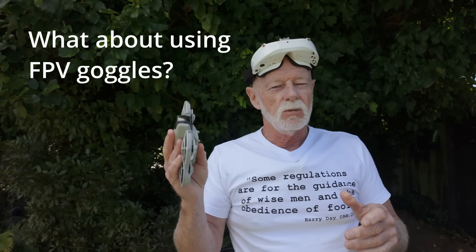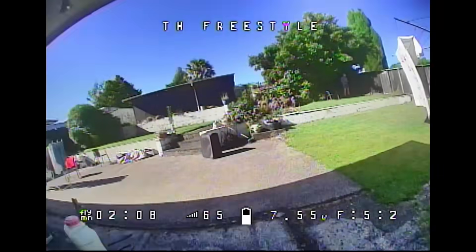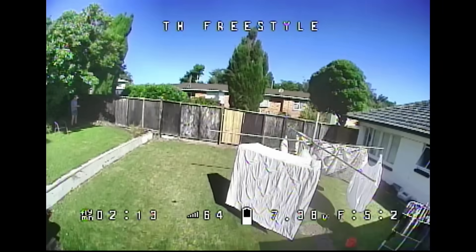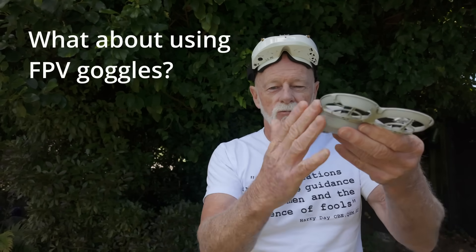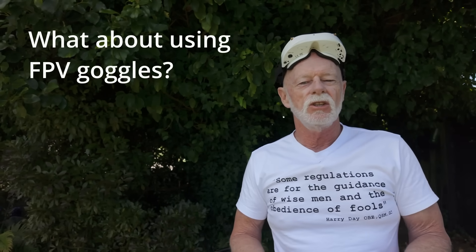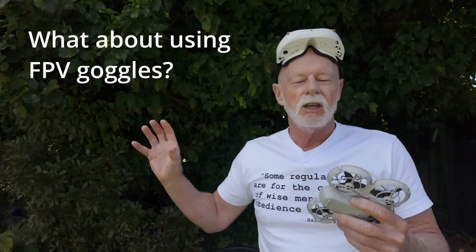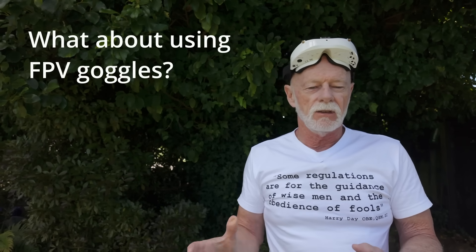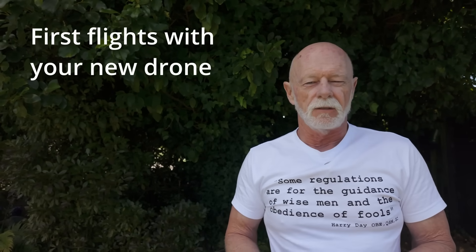This rule is getting a bit dated in my honest opinion — I fly little drones in my backyard with goggles and I'm technically breaking the regulation because I don't have someone standing beside me. In my backyard, the risk of a jumbo jet coming through is pretty ridiculous. But there are no exceptions in law — you are required to have a visual observer. If you fly an FPV drone without one, you could face a big fine.